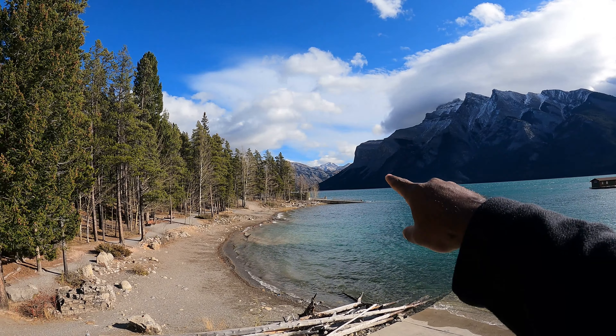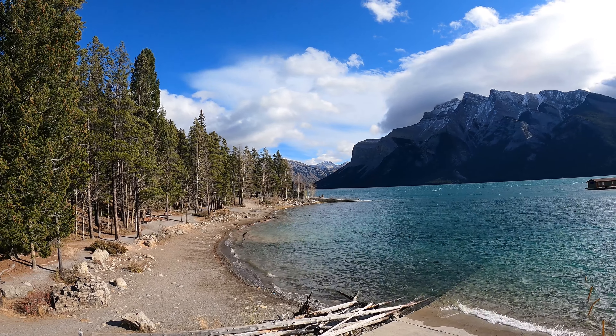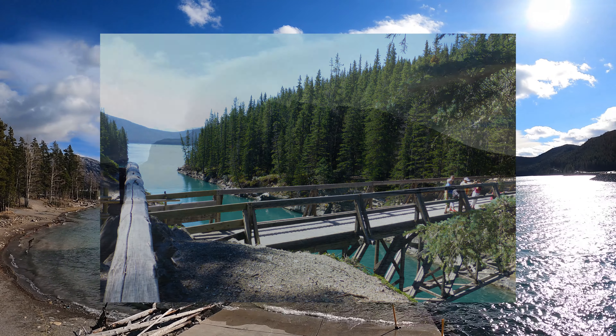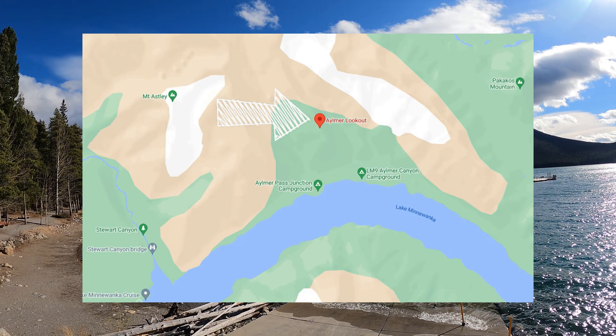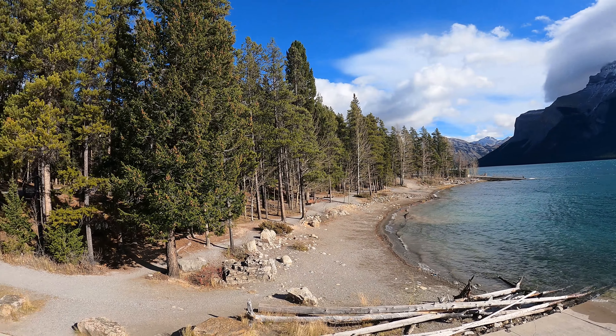So guys, I believe in that direction — which is where we're going to go — there's a hike to a bridge. I believe it's called the Stewart Canyon Bridge, if I'm not mistaken. There's also a lookout point somewhere over there, but I'm not sure yet. We're going to figure it out and we'll bring you guys with us.